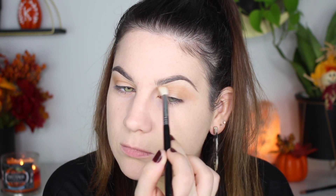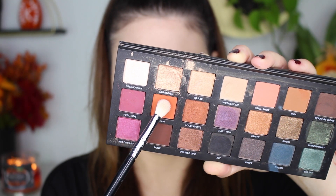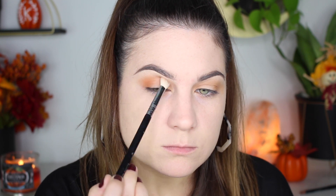Now I'm picking up the shade Baja which is a really bright pigmented orange, and again putting it in my crease, in the outer V, and also in the inner portion of my lid, building up that halo look.